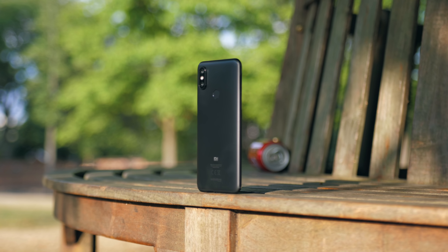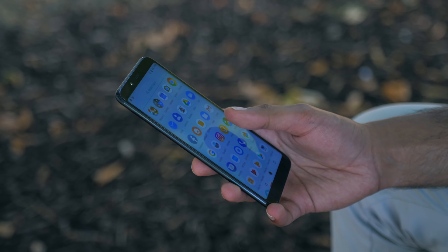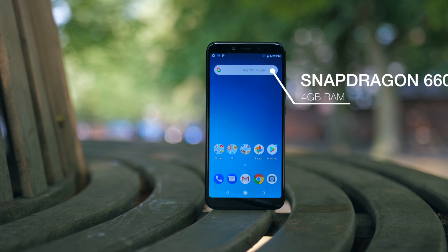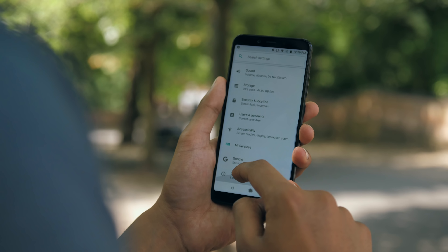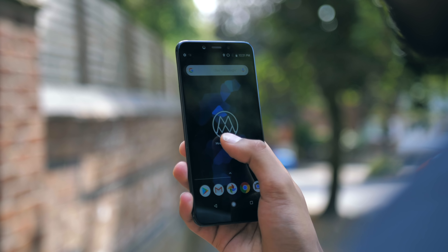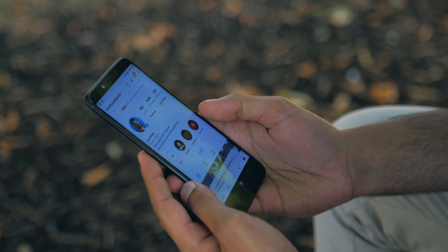Whilst Xiaomi have been using the Snapdragon 625 for some time now to power their midrange devices, this time they've stepped it up with the Snapdragon 660 and 4GB of RAM on a 99% stock Android 8.1 — it's a really quick phone. It doesn't have quite that same instantaneous snappiness you might find on the OnePlus 6, but for this price it'd be tough to point you to a faster feeling phone.